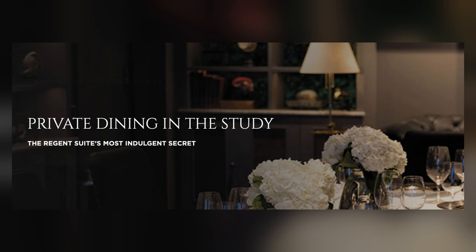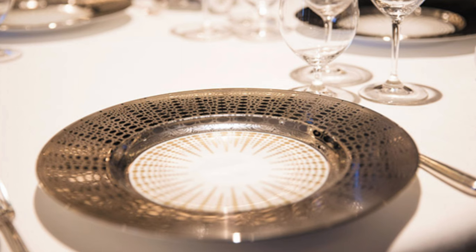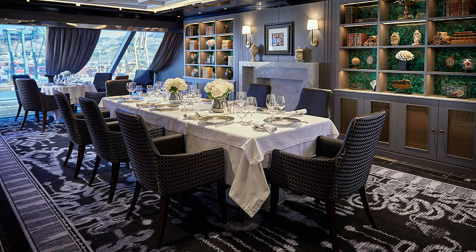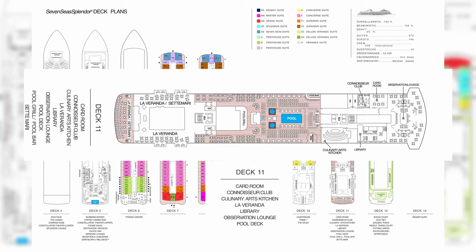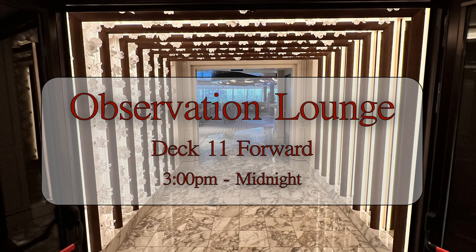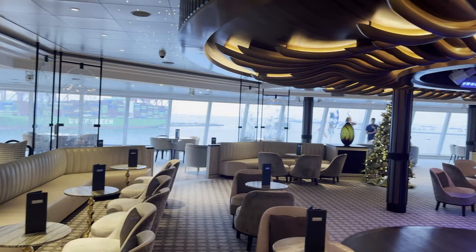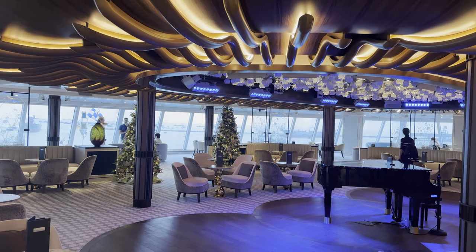Hidden right between Prime 7 and Chartreuse is a restaurant that very few passengers will get to see, and that is The Study. As I understand it, The Study is exclusively available to those guests residing in the $11,000 to $20,000 a night Regent Suite. Moving up to Deck 11, we find a deck that is all public spaces and no suites. Starting at the front of the ship, we find the Observation Lounge — a well-equipped drinking and entertainment venue that overlooks the bow of the ship. Spacious and comfortable, it's a great place to get a before or after dinner drink or sit down and listen to the resident pianist.